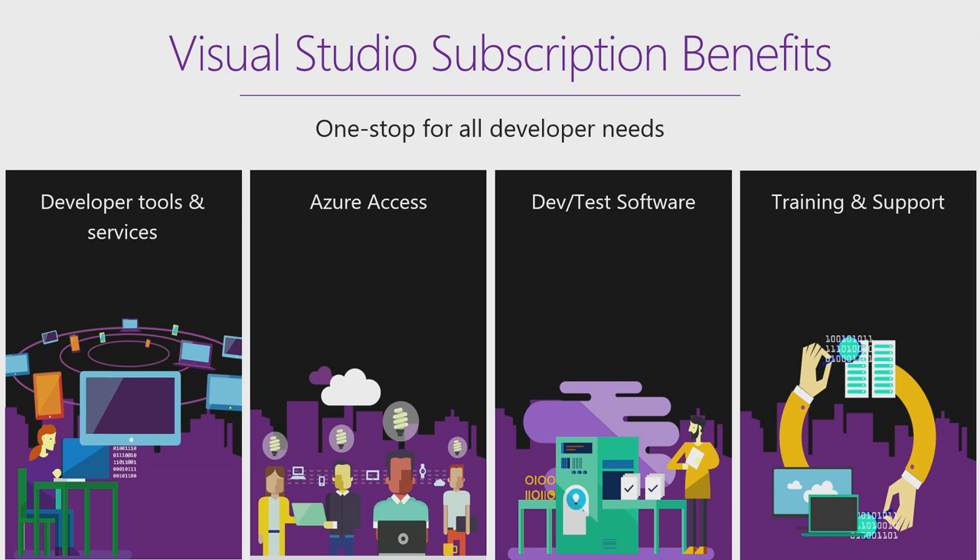They include developer tools and services, Azure access, dev and test software, training, and support. Let's dig a little deeper at each one of these services.